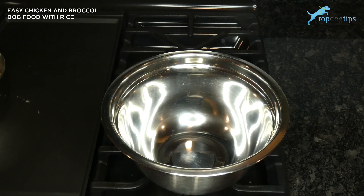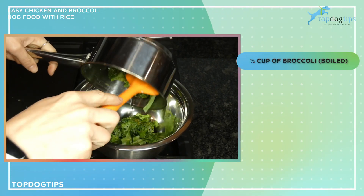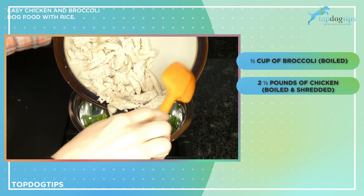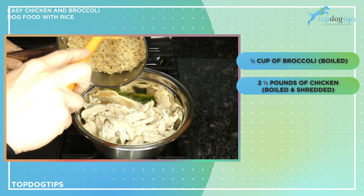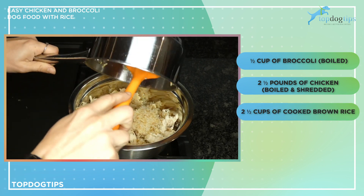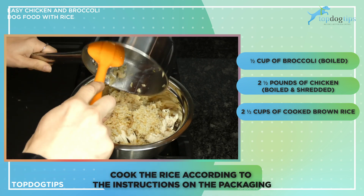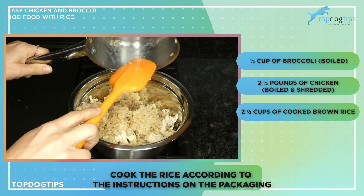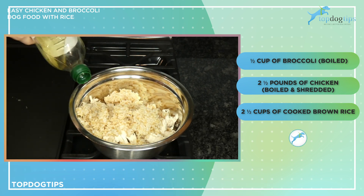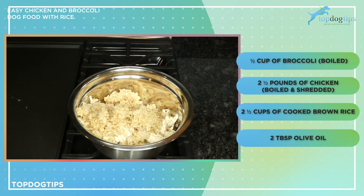This recipe is incredibly easy to prepare. You're going to prep and prepare all of your ingredients separately, and then in a medium-sized mixing bowl you're going to mix everything together. The first thing I have is one and a half cups of broccoli that I've boiled and drained. I have two and a half pounds of chicken that I've boiled and shredded, and two and a half cups of cooked brown rice — about one and a quarter cup dry, cooked according to the packaging instructions. Then I'm just going to coat this with two tablespoons of olive oil, and that's it.